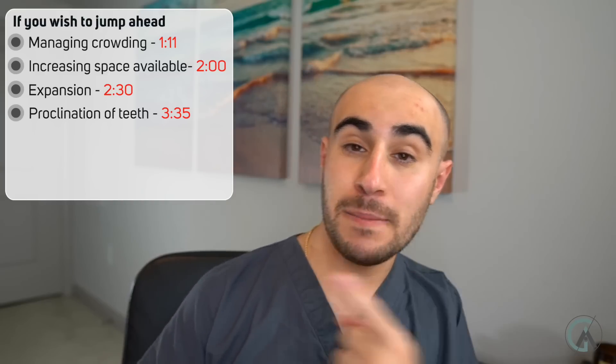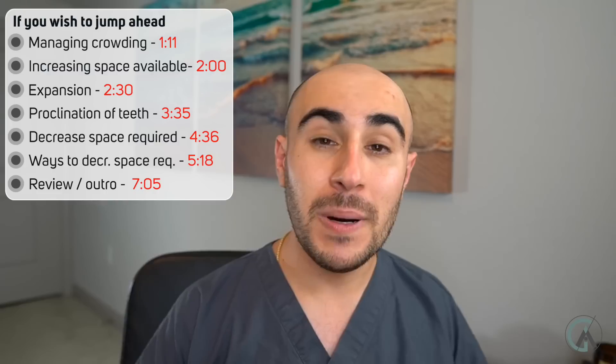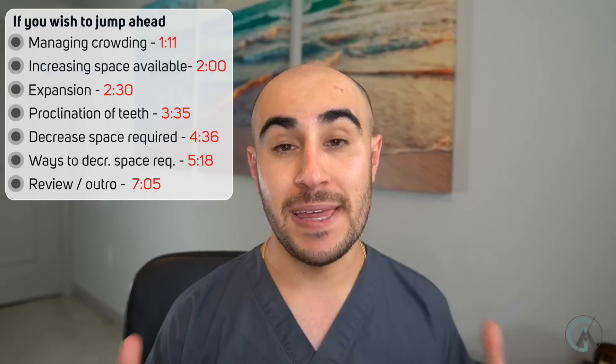In today's video, we're going to talk about some of the ways that your orthodontist fits crooked teeth into the mouth. I want to break it down into two main things. Whenever we have crooked teeth or crowding, it's like there are more cars in a parking lot than there are parking spots. When fitting teeth in the arch, there are two things to consider: do we want to increase the space available, or do we want to decrease the space required?